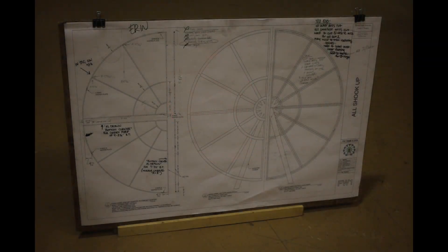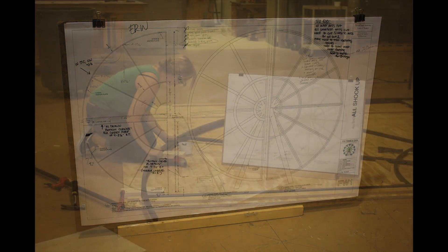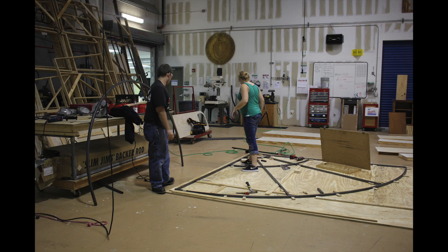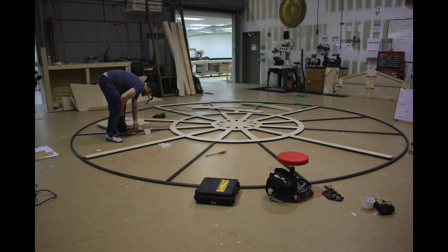As technical director, my part of the process is to receive the plans from the scenic designer. I take those plans and I sit down with my team of assistant technical directors, reading specialists, automation specialists, and we come up with a plan on how to build it and how to make it function.